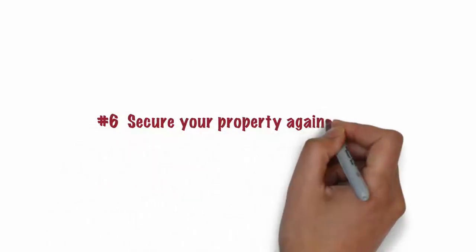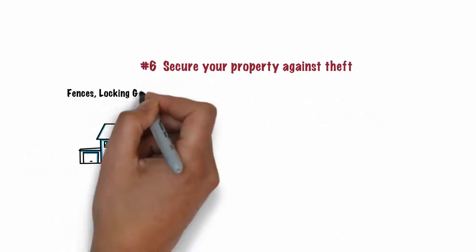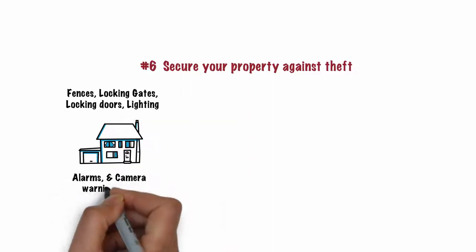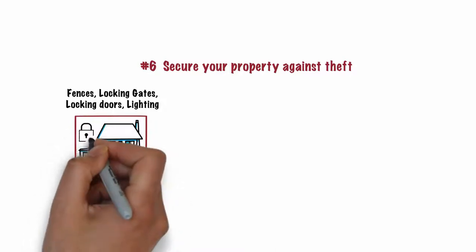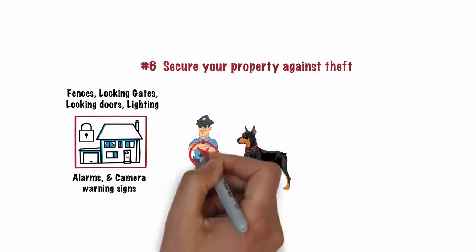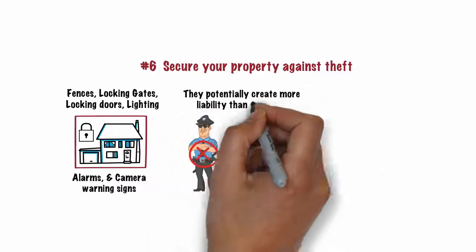Number 6. Secure your property against theft. A proper combination of fences, locking gates, locking doors, lighting, alarms, and camera warning signs are a good defense against theft of valuable appliances, tools, equipment, and other property. Armed guards and guard dogs should not be used as they potentially create more liability than they limit.